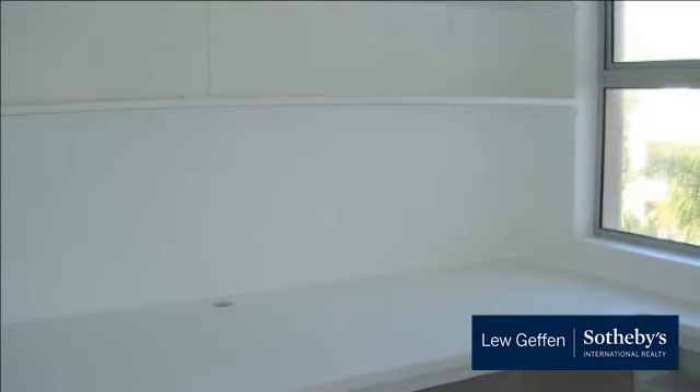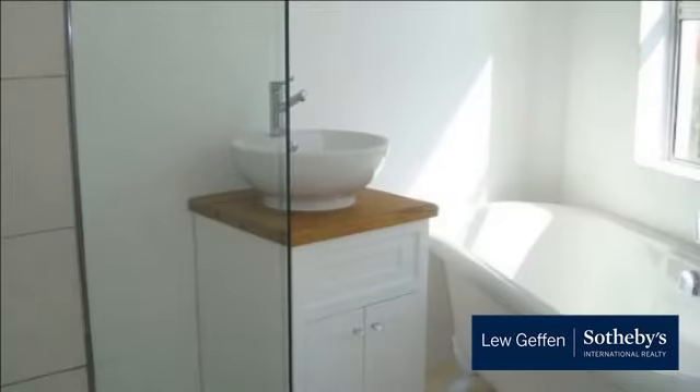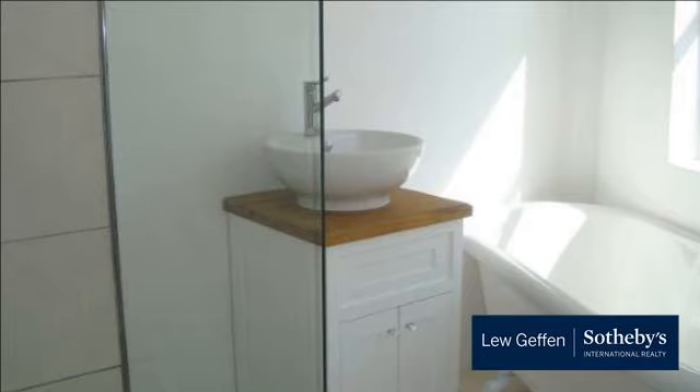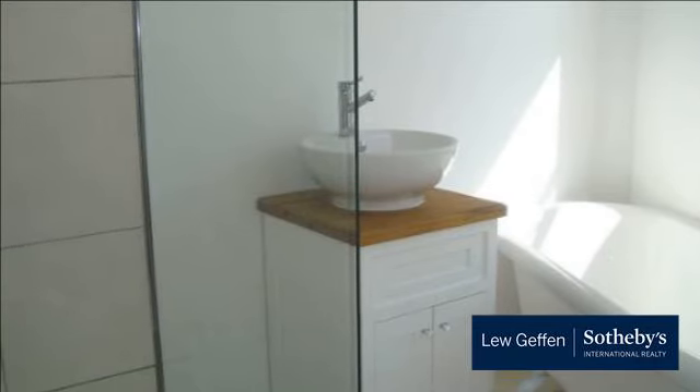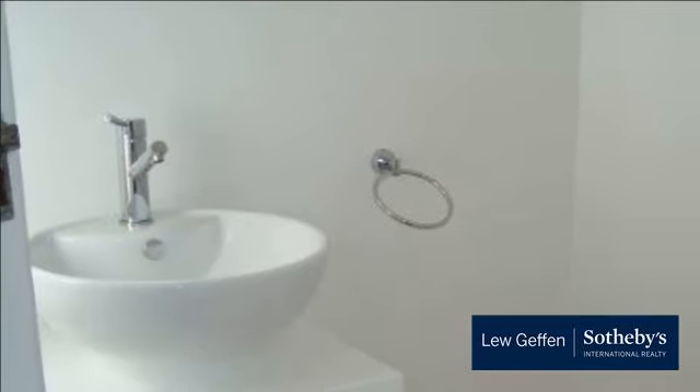The new kitchen is well-appointed with oven and hob. The modern family bathroom has a bath, separate shower and basin with a separate toilet and basin. The apartment is plumbed for a washing machine and comes with a secure dedicated parking bay.